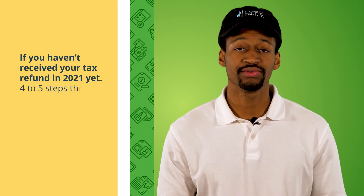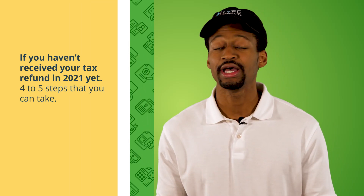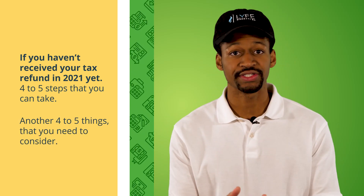Hey there, welcome back to the channel. I'm Sean with Life Accounting, the accounting firm that helps businesses reduce taxes and maximize profits. So if you haven't received your tax refund in 2021 yet, then I have about four to five steps that you can take to find out exactly what is going on, and then another four to five things that you need to consider as well.